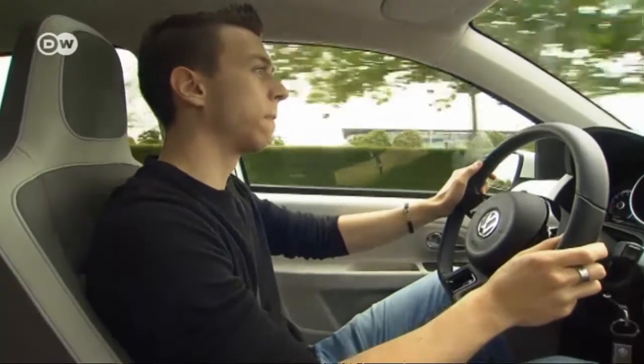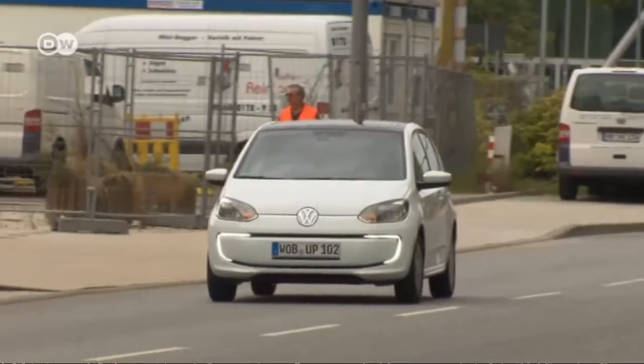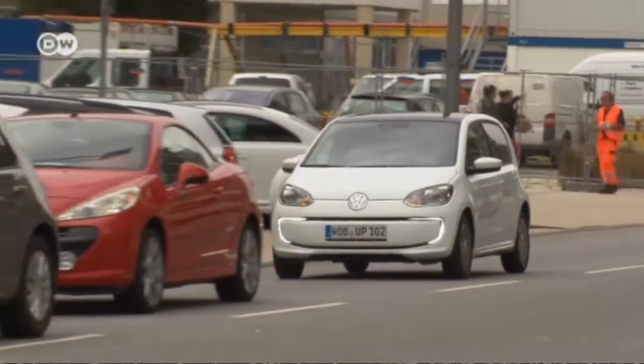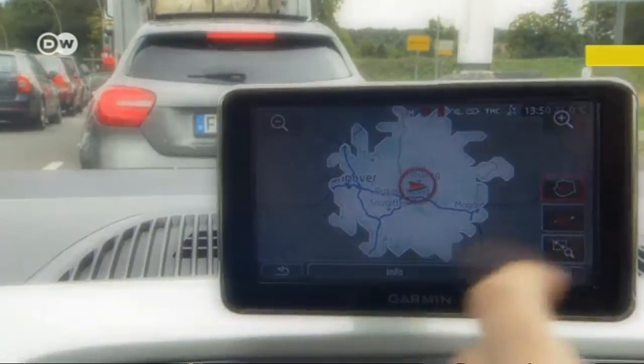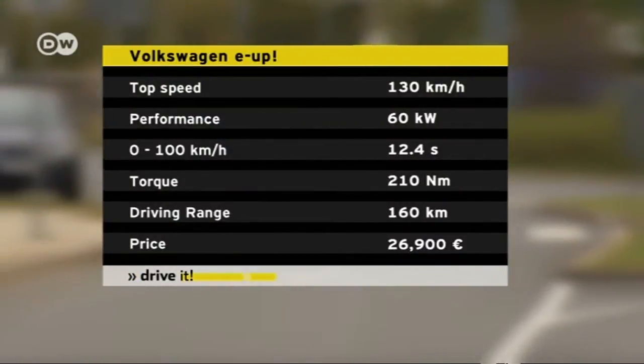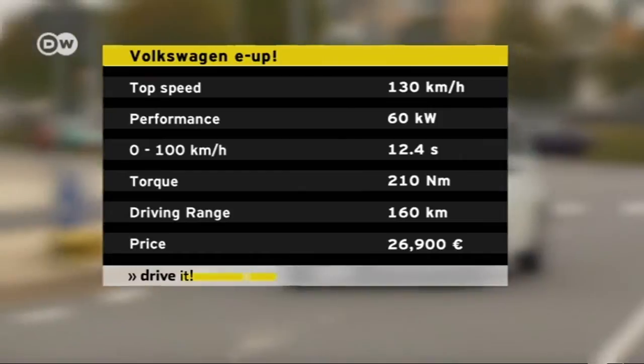As in all electric cars, the torque is ample. The motor brings 210 Newton-meters to bear on the front axle. It makes the zero-to-100 sprint in 12.4 seconds, and the top speed is 130 kilometers per hour.